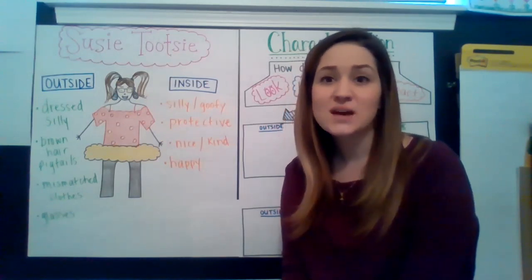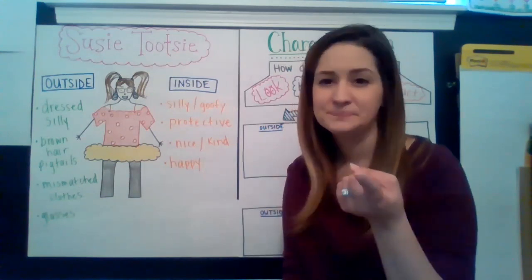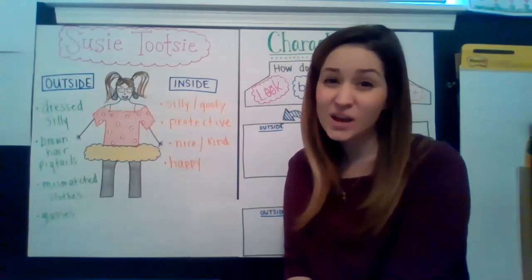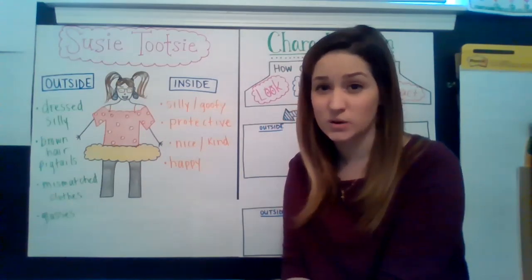And when we talked about Susie Tootsie, we talked about characterization. Can you say that word again? Characterization. Great. And characterization is a big word that describes how our character looks, acts, reacts, and behaves in our stories.